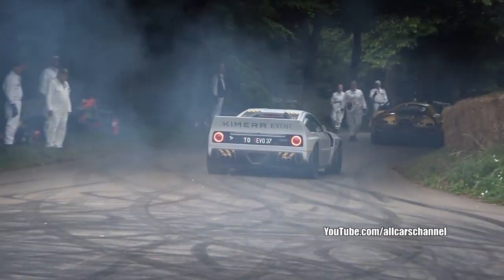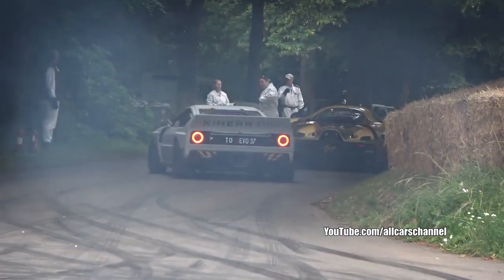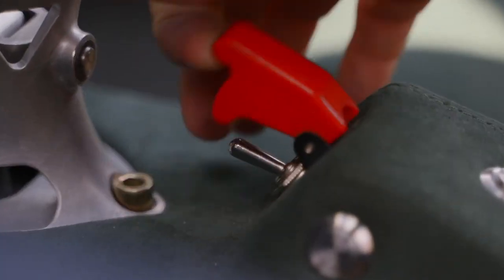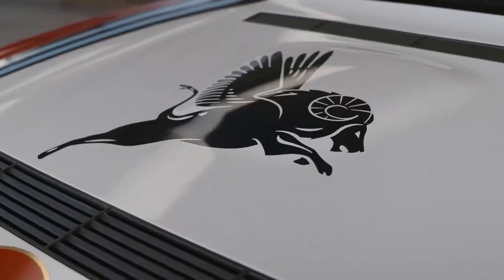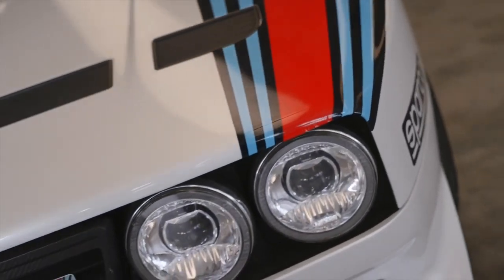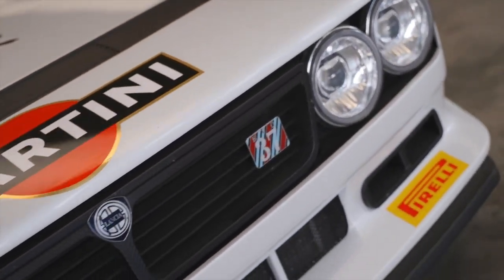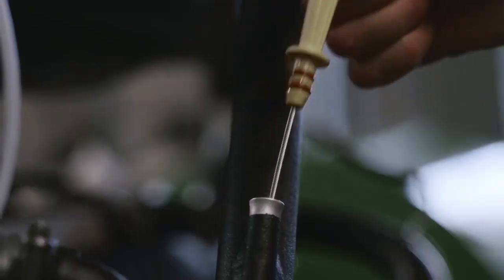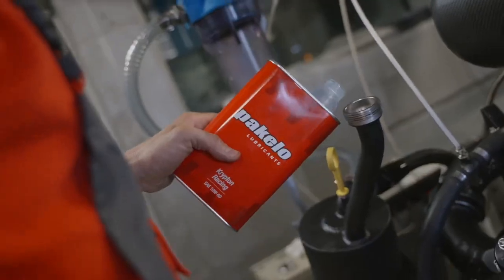While I don't know the exact pricing of the Martini 7 or whether it's already been snatched up by a buyer, I do know that it represents the best of both worlds — a celebration of the past whilst creating an amazing car of the now. With its potent engine, lightweight construction, and timeless design, the Martini 7 is a fitting tribute to the Lancia 037 and the Martini Racing Team's championship legacy.